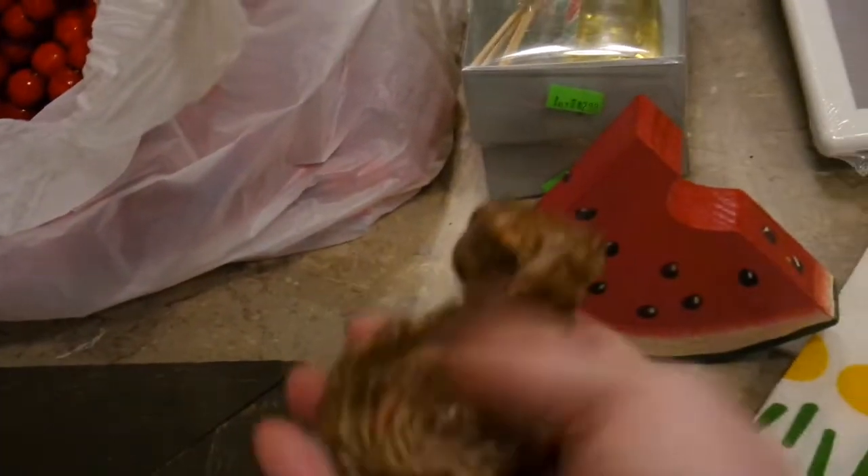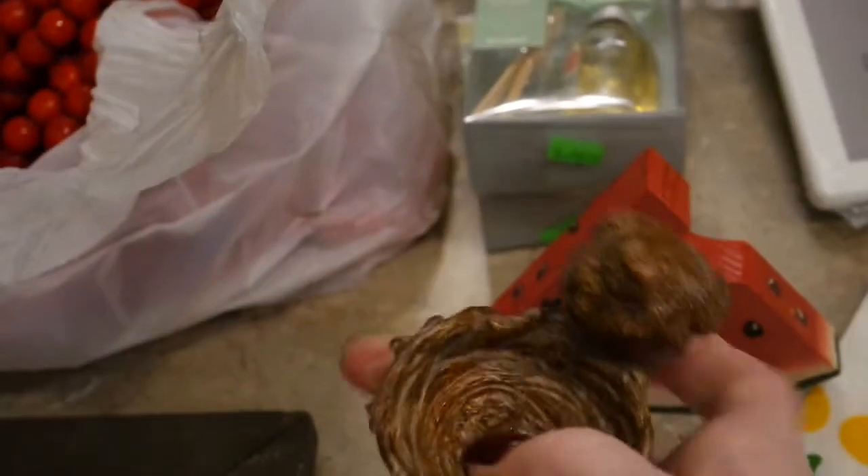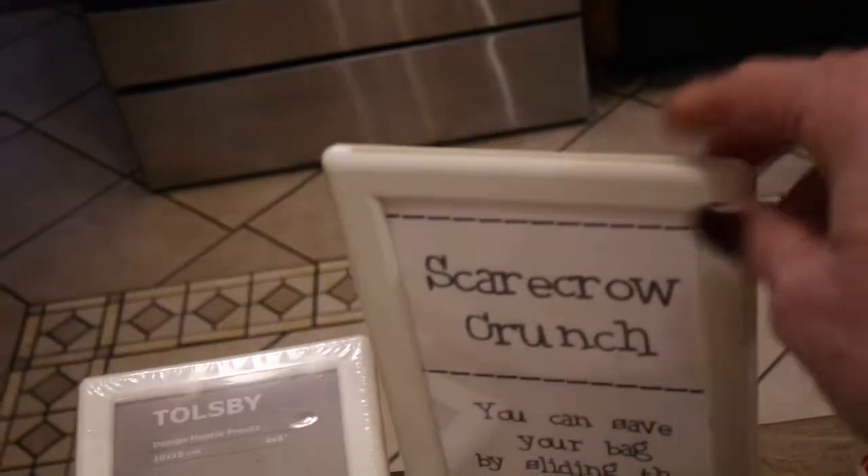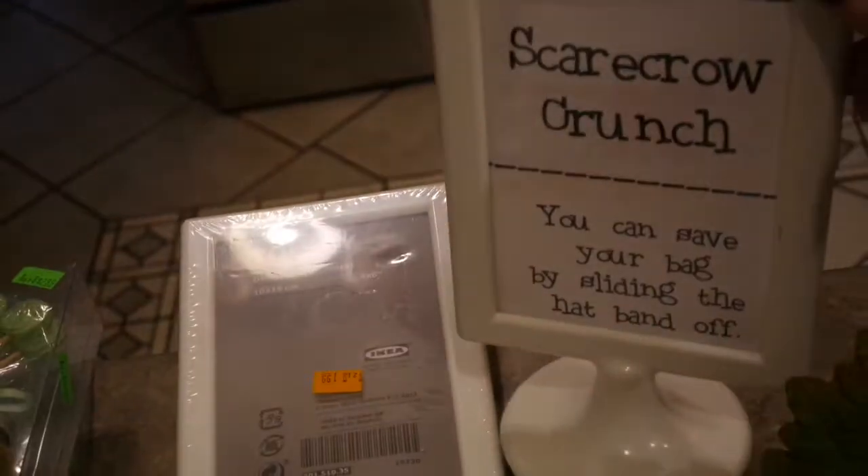I picked up this cute little watermelon slice for a tiered tray for summertime, and also this cute little bird and nest that'll be something cute on a tiered tray in the spring.